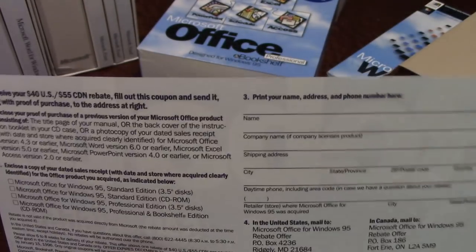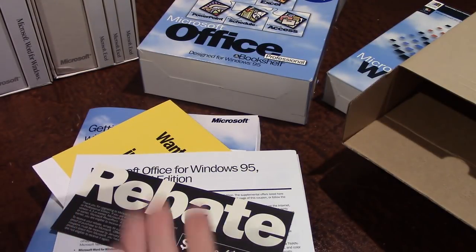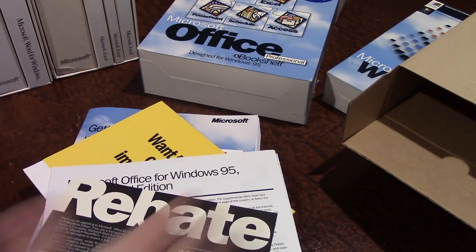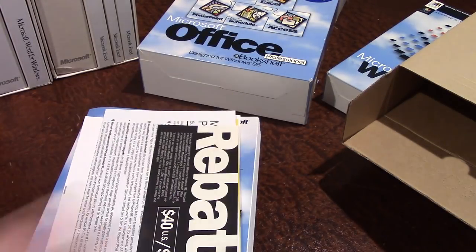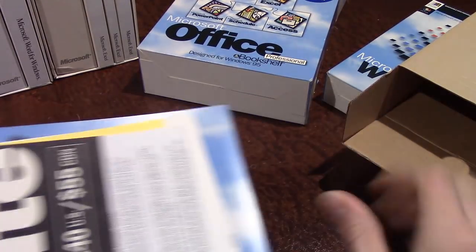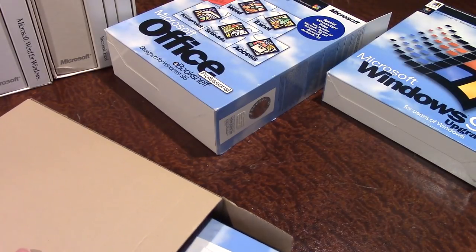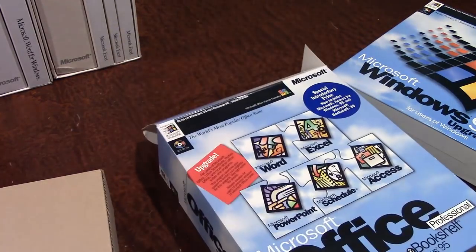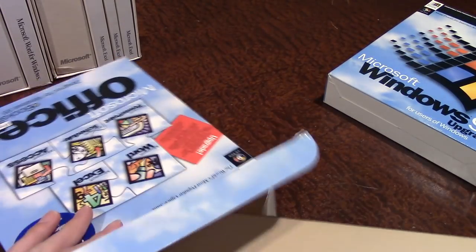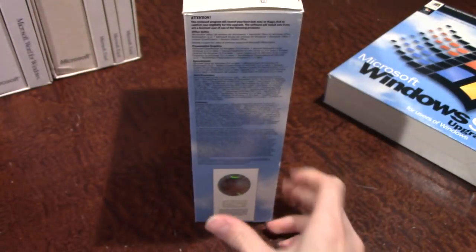You had to include a sales receipt from a previous Office or Lotus 1-2-3 program to get that $40 back, so you did pay full price initially. There's also the end-user license agreement in here. I don't have the CD, so it's not fully complete, but I have pretty much everything else. That is Office 95.